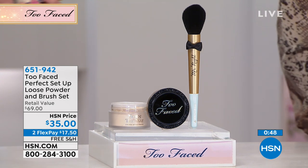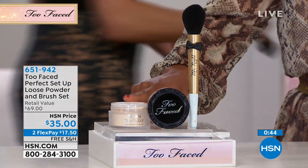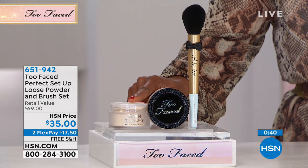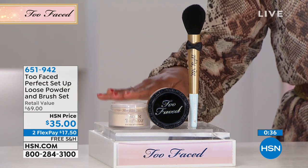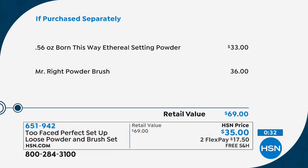As you're looking at the $35 price, remember the powder itself is $33, so for $2 more than the price of the powder, you're getting the powder and the brush. Instead of that $69 retail price, you've got it at $35, and we're gonna go on over so we can see it in action.